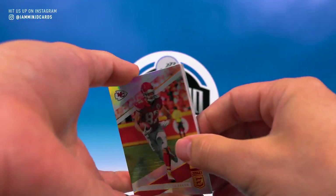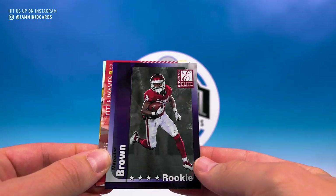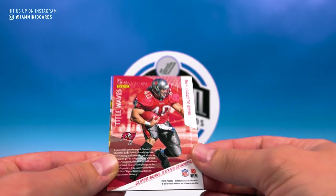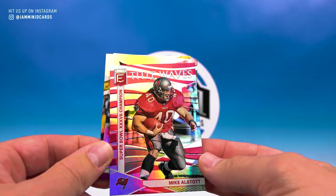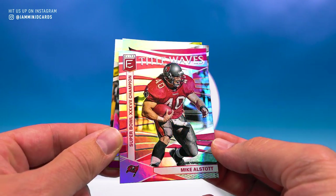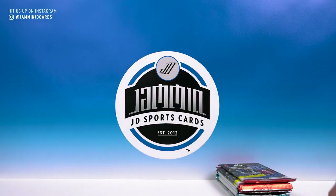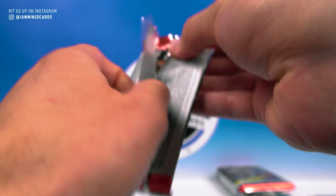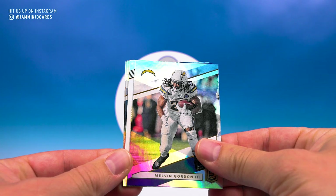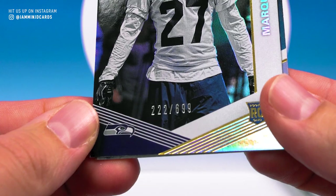Now we have four packs of Elite. Looks like we got a blank there, Travis Kelce, and Marquise Brown — nice throwback rookie. Title Waves — it's gonna be Mike Alstott, definitely dig that, I'm a big fan of him. Terrell Suggs and Big Ben. Next pack of Elite: Patrick Mahomes, Melvin Gordon, and Marquise Blair numbered 222 of 699.